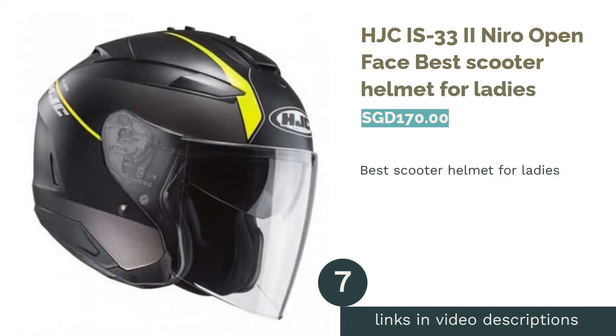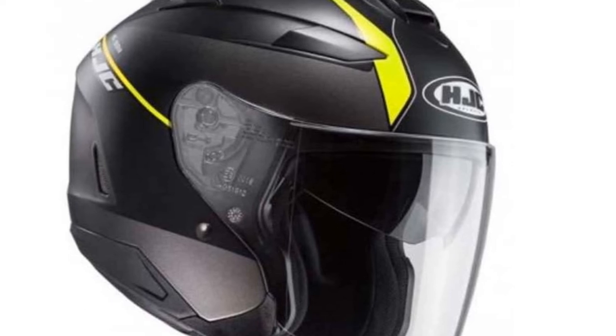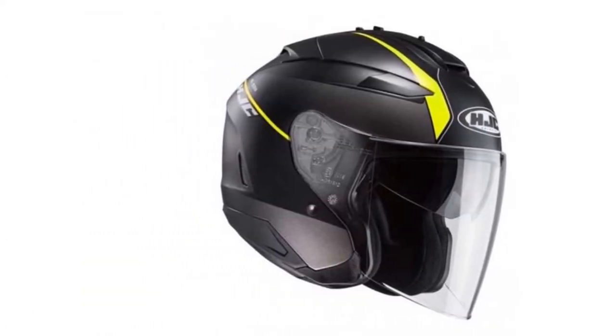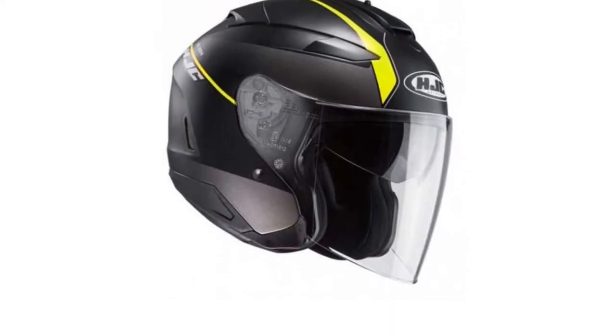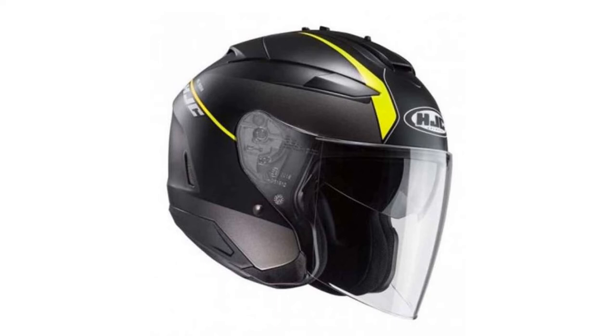The next product is the HJC IS 33-2 Nero Open Face — Best Scooter Helmet for Ladies. With sleek edges to give it a slimmer, less chunky look, this helmet is the ideal lightweight helmet for female riders. The multi-stage air intake ensures a constant airflow that flushes heat and humidity out of the helmet, while the face shield offers 95% UV protection.